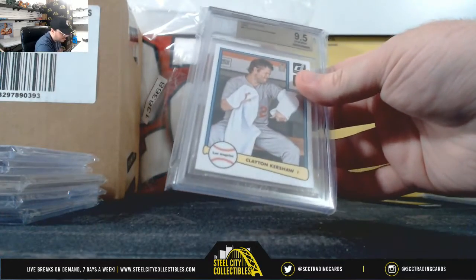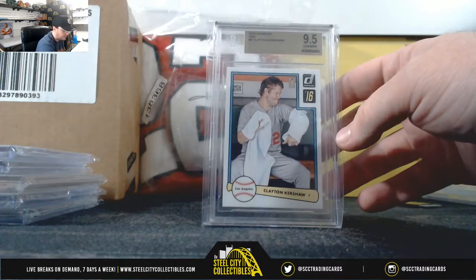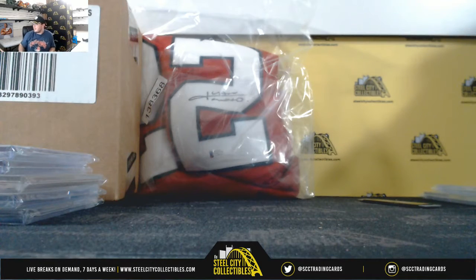And we have 2016 Donruss 1982 variation, Clayton Kershaw. That goes to the Dodgers and the National West — Justin S. Alright, and that's going to do it guys. Thank you all for joining that break. I'm going to go ahead and get that video uploaded to YouTube. Thank you.